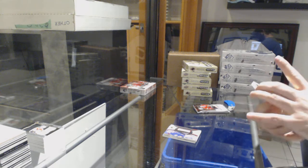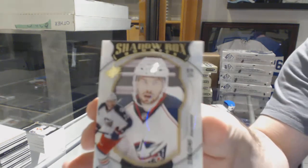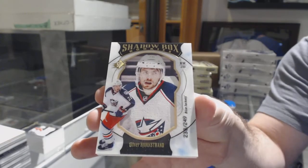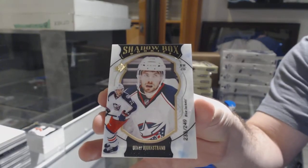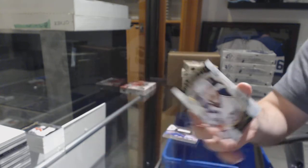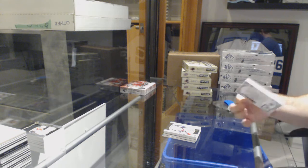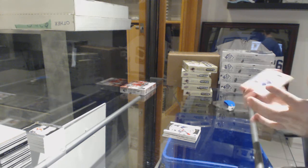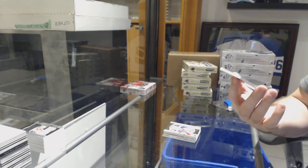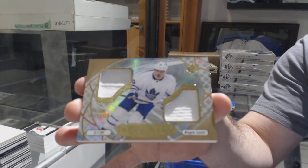We have a shadow box rookies to 249 for the Blue Jackets — Oliver Bjorkstrand. And we've got for the Maple Leafs Ice Shredders dual jersey William Nylander.